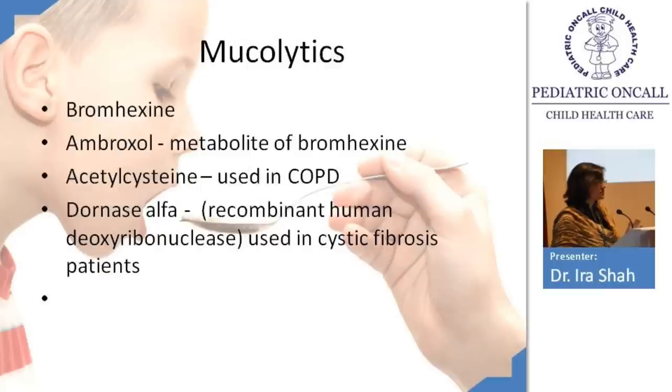Mucolytic agents include bromhexine, ambroxol, acetylcysteine, and Dornase alpha. Dornase alpha is used only for cystic fibrosis. Acetylcysteine (Mucomyst) is used mainly in COPD patients and is available for nebulization. Bromhexine and ambroxol are most commonly used; ambroxol is a metabolite of bromhexine so one can substitute for the other. Acetylcysteine nebulization is used in cystic fibrosis patients and those on ventilators with tracheostomy and very thick secretions.